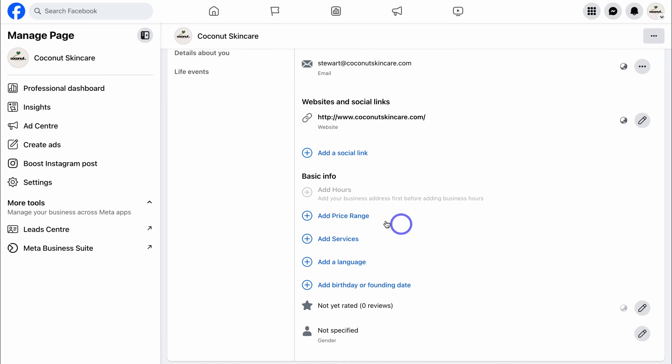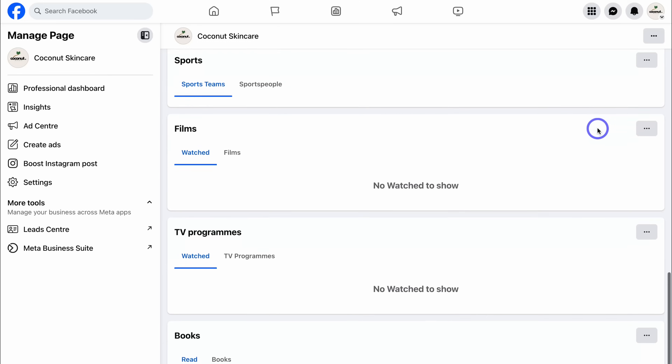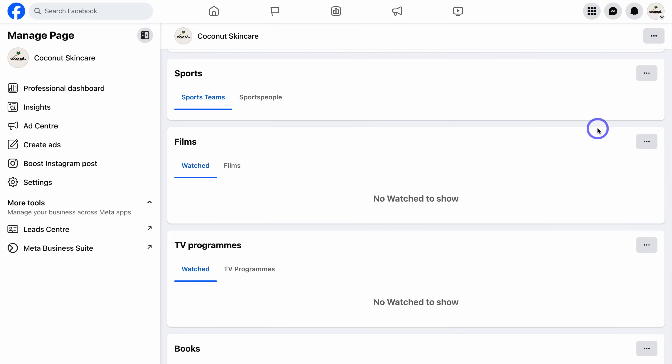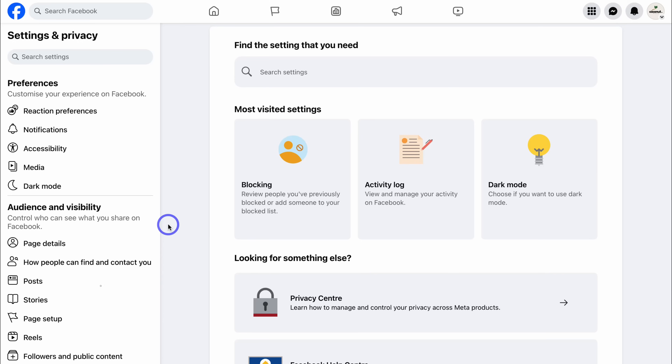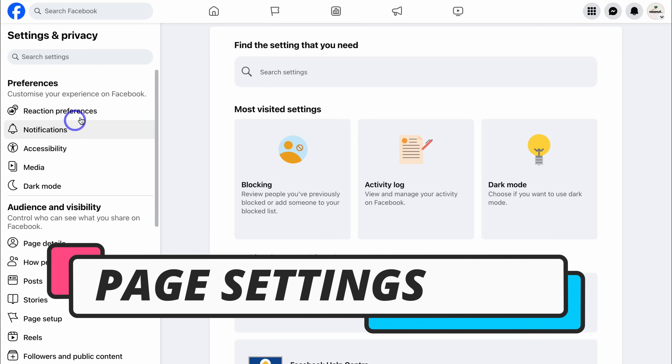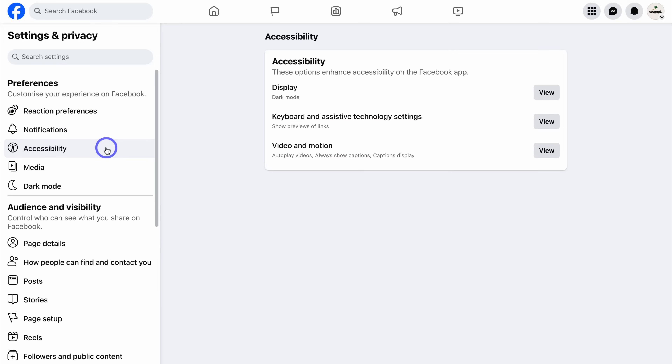Navigate down to Basic Info and add your price range, services if applicable, and languages. You can also add the founding date of your business. Further down, you have the option to invite friends to this page again. We can also navigate over to Settings, where you have more control over your Facebook page settings — reaction preferences, notifications, accessibility, and more. For most page owners, you can leave all of this as default for now.